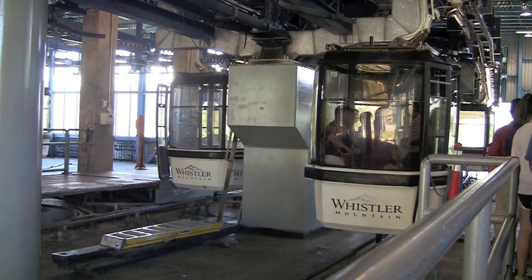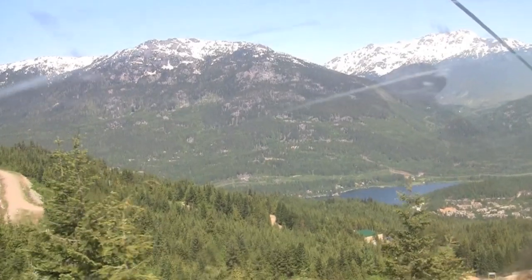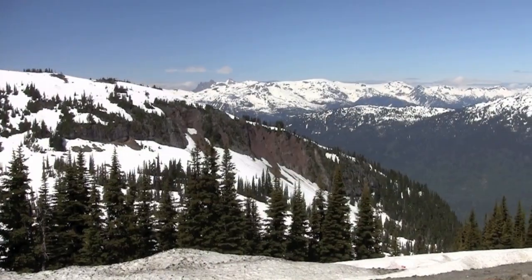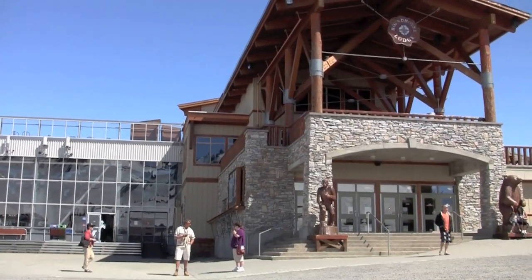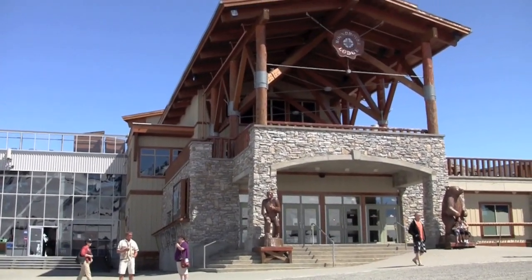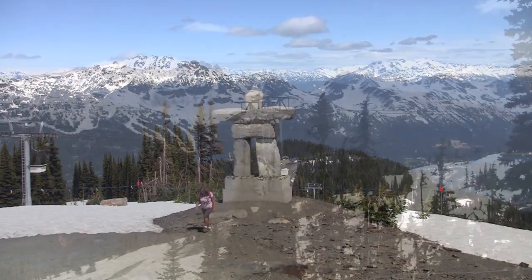Before you board the actual Peak to Peak Gondola, you must first make your way to the top of Whistler Mountain via three separate lifts. Once you reach the top, you simply must spend some time walking around taking in the awe-inspiring views.